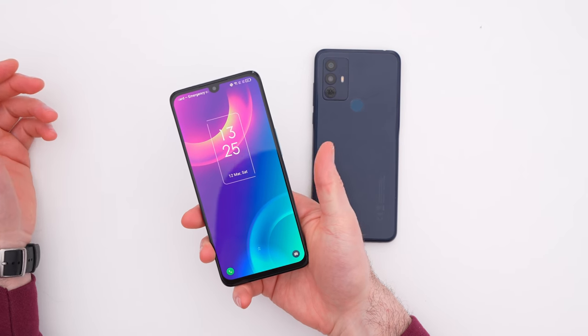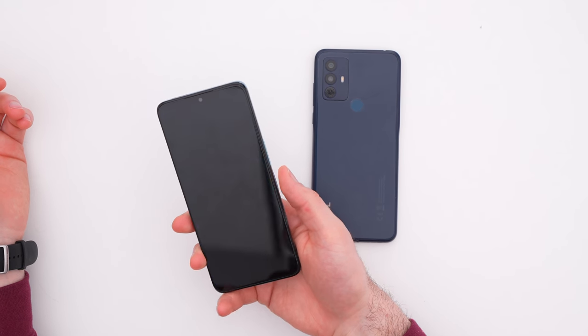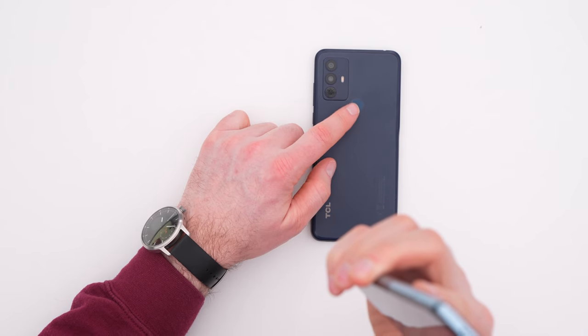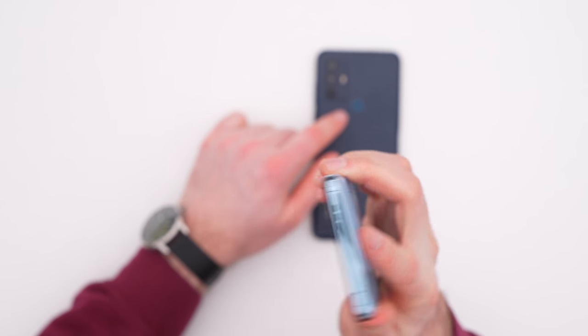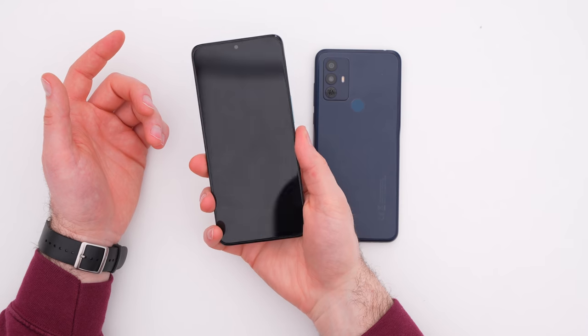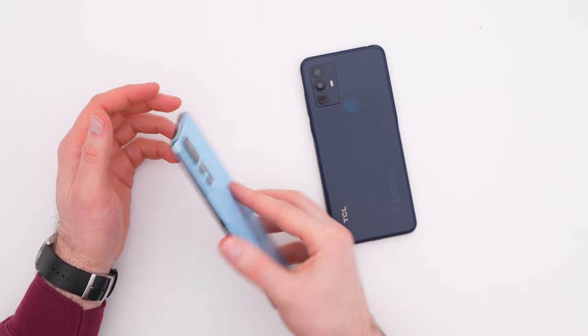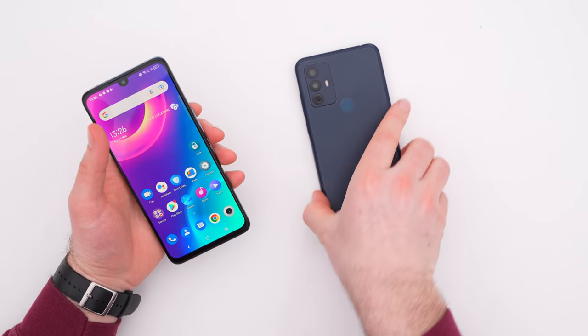This side-mounted scanner just happens to be where your thumb lands naturally. You can see my index doesn't necessarily go right to where the fingerprint scanner would be on the rear, so that movement might be more deliberate. It's a personal preference thing whether you like your fingerprint scanner on the side versus on the back, but both are tried-and-true technologies and easy ways to unlock the phone.